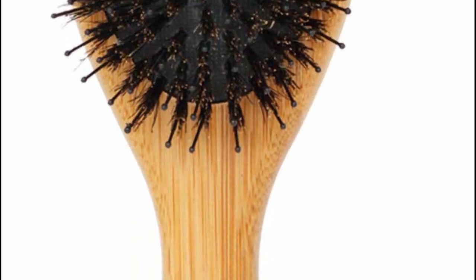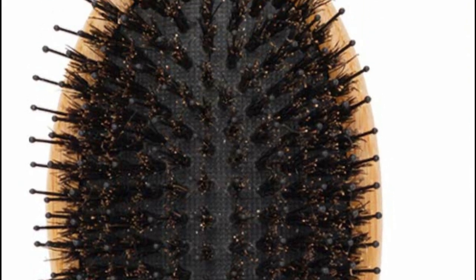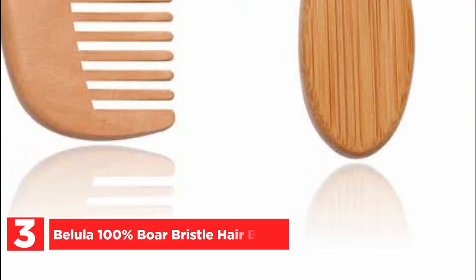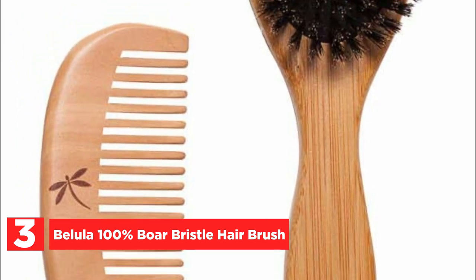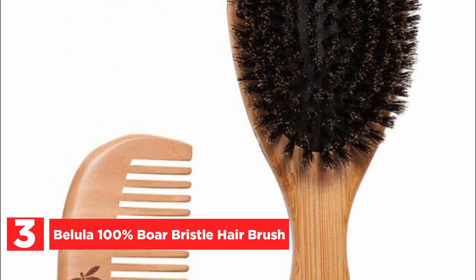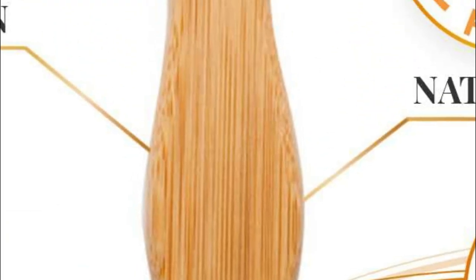Say goodbye to leave-in conditioners and hair serums — the Boar Bristle Brush by Beliola has you covered. Item number 3: the Beliola 100% Boar Bristle Hair Brush. Experience the ultimate indulgence for your hair with the soft boar bristle hairbrush through a quick 2–5 minute brushing ritual. Prepare to witness the transformative effects of smoother, shinier, and more voluminous hair.